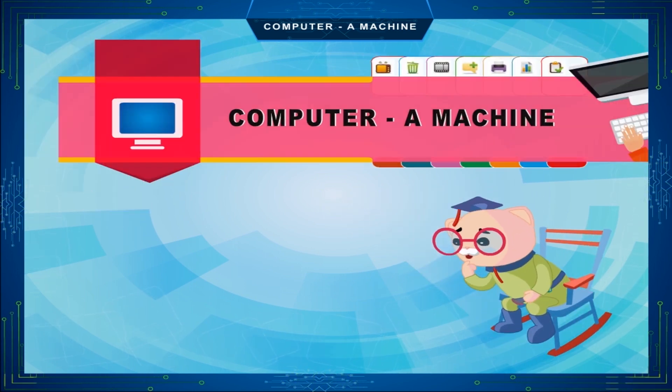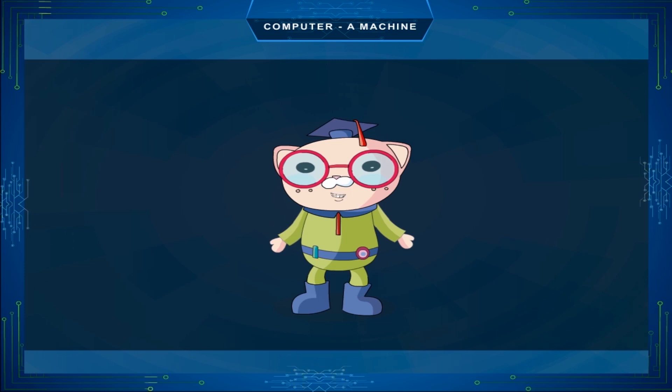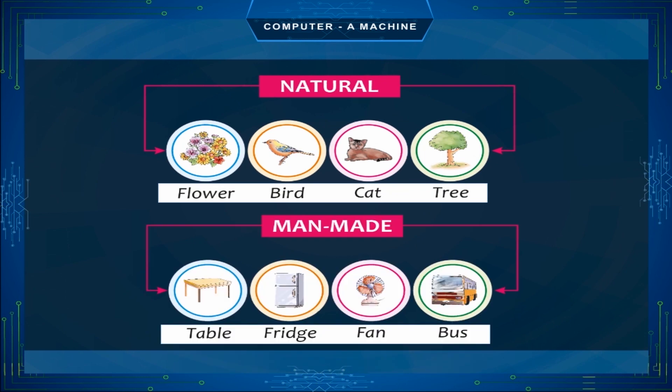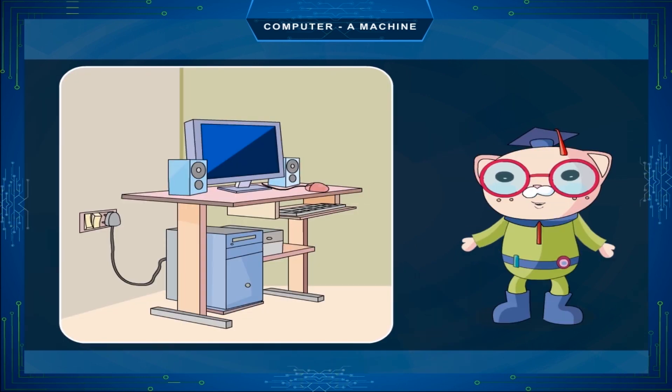Computer — a machine. Every day we see lots of things around us: things natural or manmade. Look at the pictures below — natural and manmade. A computer is a manmade machine. Man has made machines to help him. A computer works on electricity and makes man's work easier and faster.